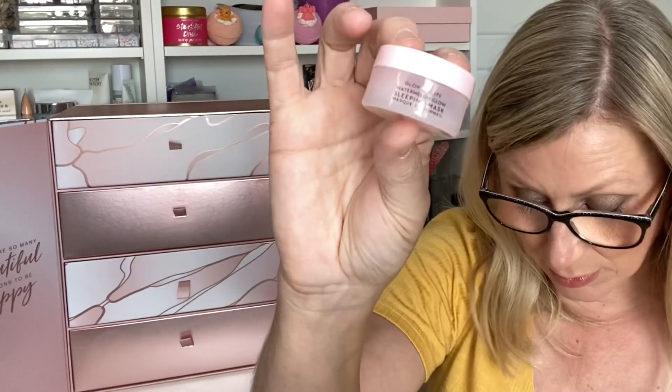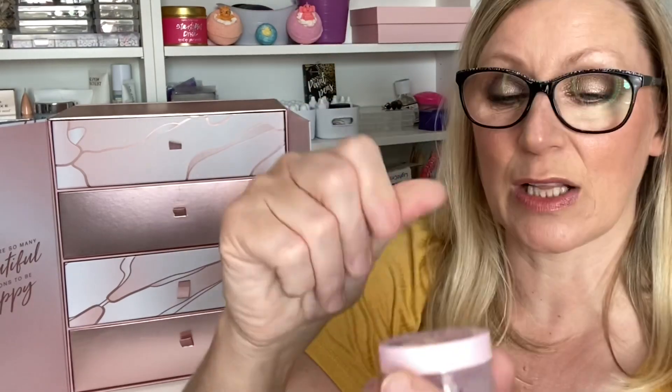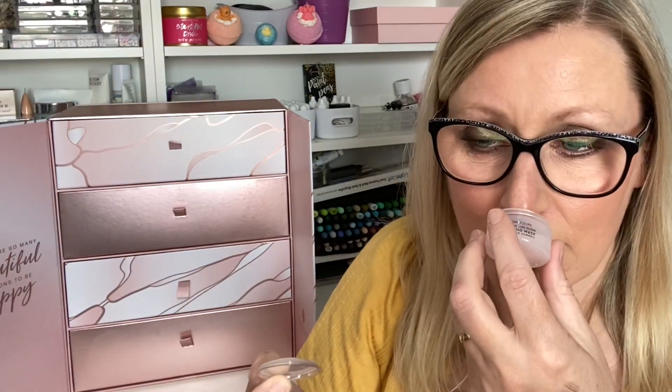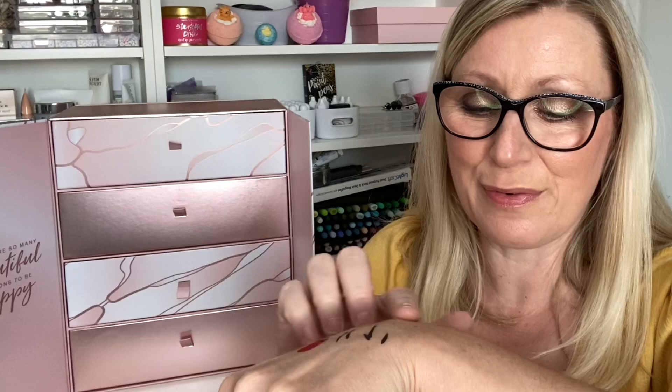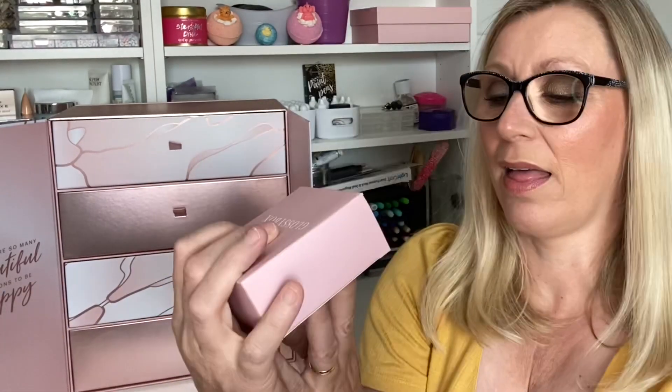Day Twelve is a little tub — it is the Glow Recipe Watermelon Glow Sleeping Mask, a deluxe mini worth £3.93. Let's have a sniff — wow, it really does smell of watermelon! It's quite gloopy, really fresh and beautiful. I do love a mask, and I'm assuming you put this on before bed.